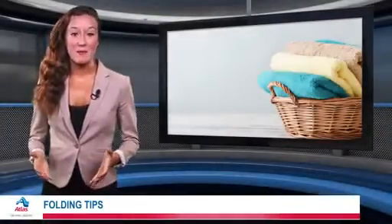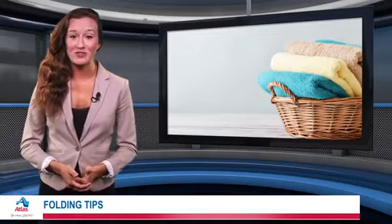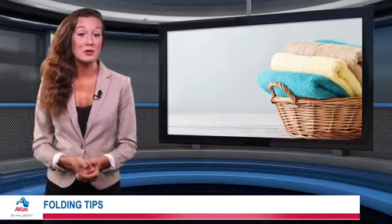When it comes to packing for that big move, most people would rather skip ahead entirely. That's especially true when it comes to preparing bedding and other fabric goods, which can be cumbersome. But fret not — packing these items away can be a real snap.